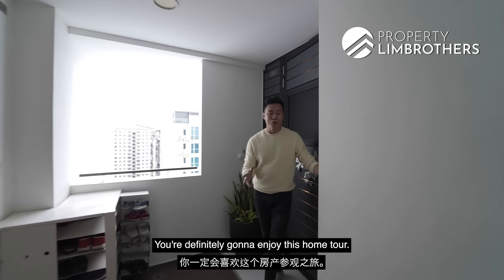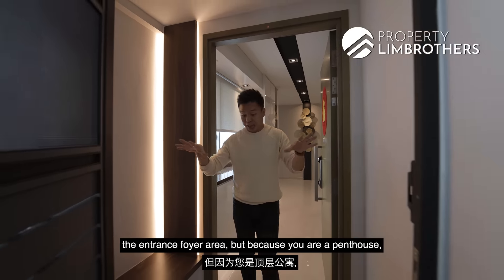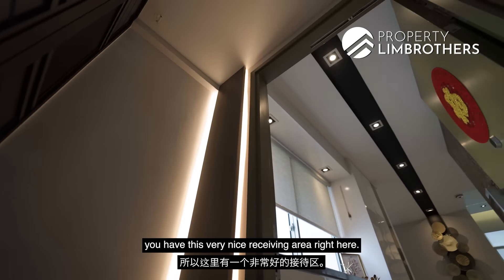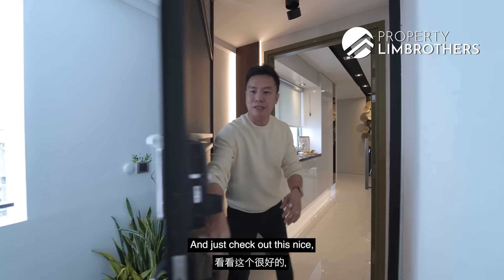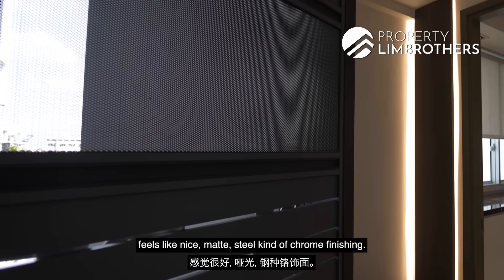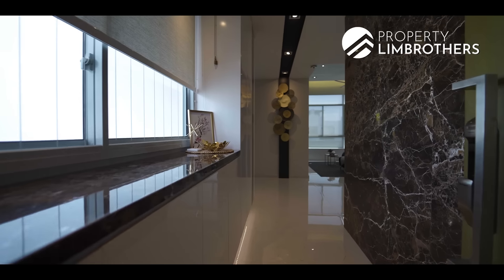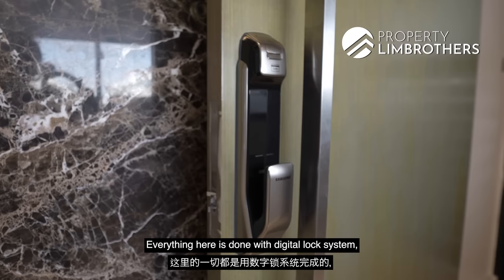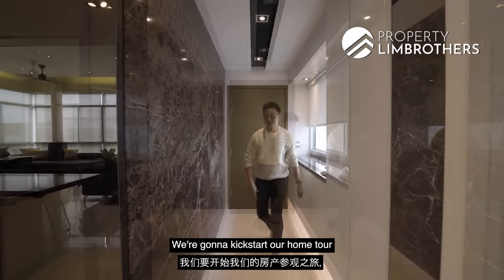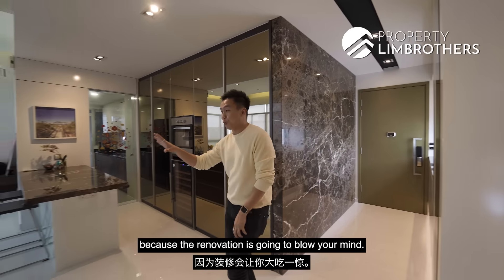You're definitely going to enjoy this home tour. Just look at the way that the entrance is being designed. Homeowners usually don't renovate even the entrance foyer area, but because you have a penthouse, you have this very nice receiving area right here. Feels like a nice matte steel kind of chrome finishing. Everything in here is done with digital lock system. The renovation is going to blow your mind.